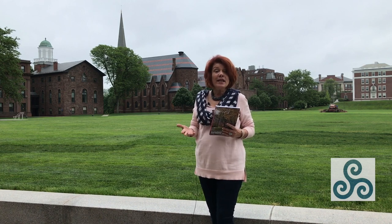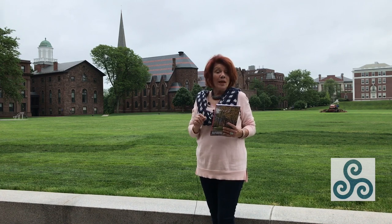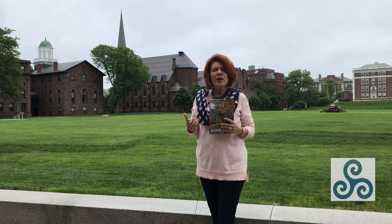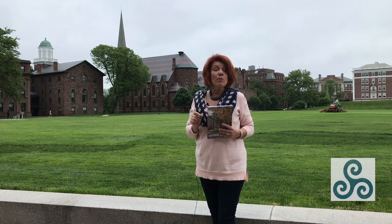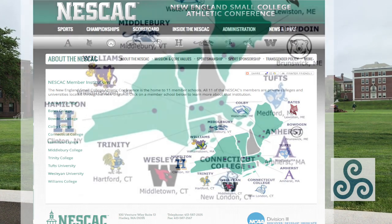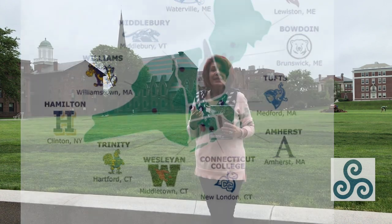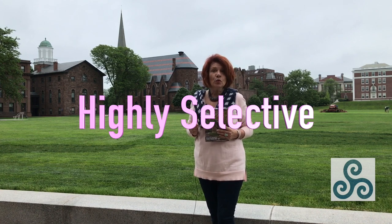Hi, this is Kathleen of American College Strategies, and I'm here at Wesleyan University in Middletown, Connecticut. I've had a great information session and I want to tell you a little bit about the intricacies of Wesleyan University and what kind of student they're looking for. Wesleyan University is a little bit under 3,000 students — it's a small private liberal arts school in the Northeast Small College Athletic Conference. Wesleyan accepts about 18% of their applicants, so you're looking at a highly selective school, and for most of you that would really be a reach school.